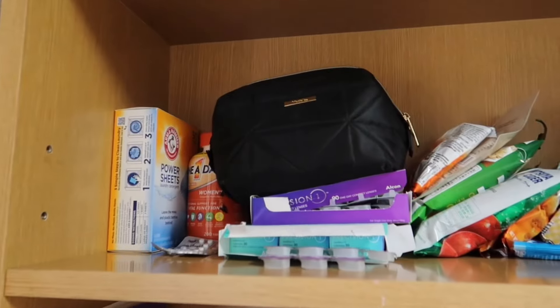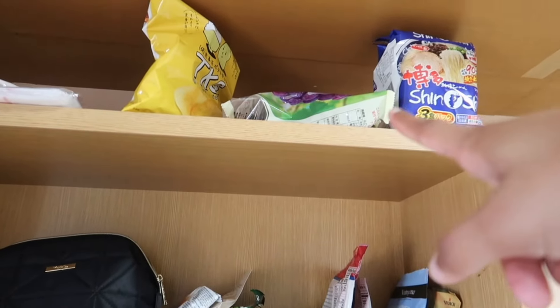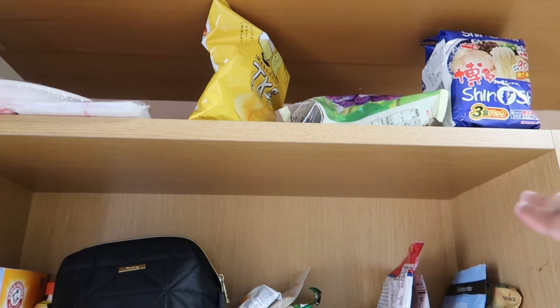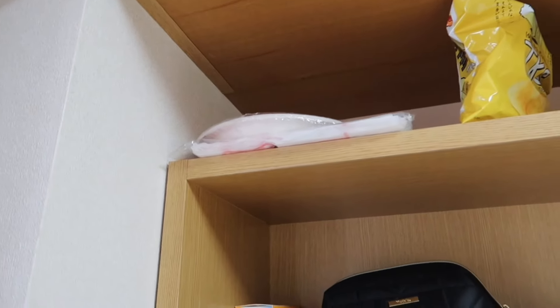And then up here is vitamins, contacts, makeup, and my snack area. And up there some ramen chips — these are like some jelly things. I don't really like them so I don't want to throw them away either, but I might give them away. And then plates and reusable trash bags.